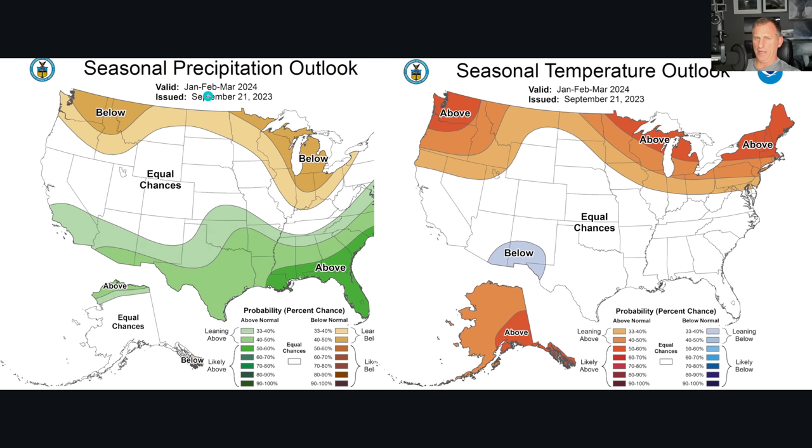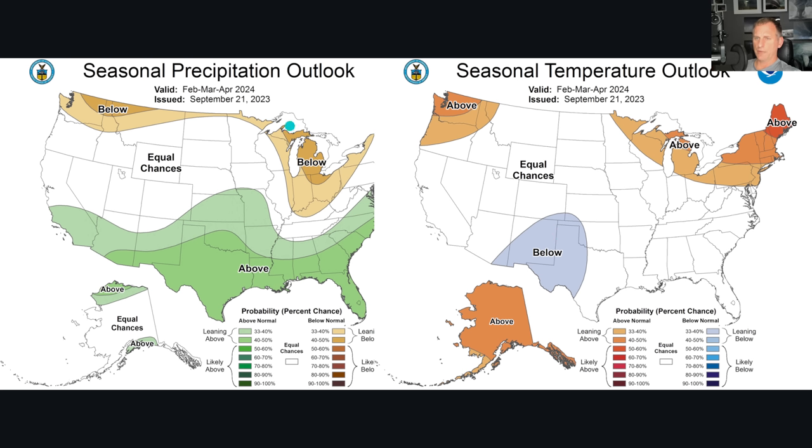As we go through January, February, and March, you can see that enhanced signal for Southern California, places like extreme southern Nevada and Arizona. But look at the Pacific Northwest — above average temperatures and below average precipitation signal. This goes through February, March, and April again with California. Every single month going into the early portion of 2024 has that above average precipitation outlook for California, but below average precipitation and above average temperature outlook for the Pacific Northwest.